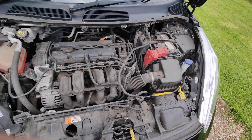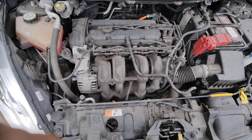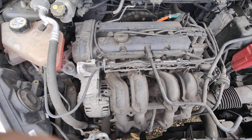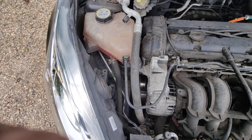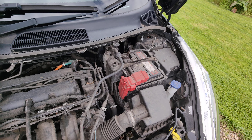As is our want, not tarted up — so as you can see, it's a bit dusty under the bonnet, but there are no oil leaks and fluid levels are absolutely spot-on and correct.